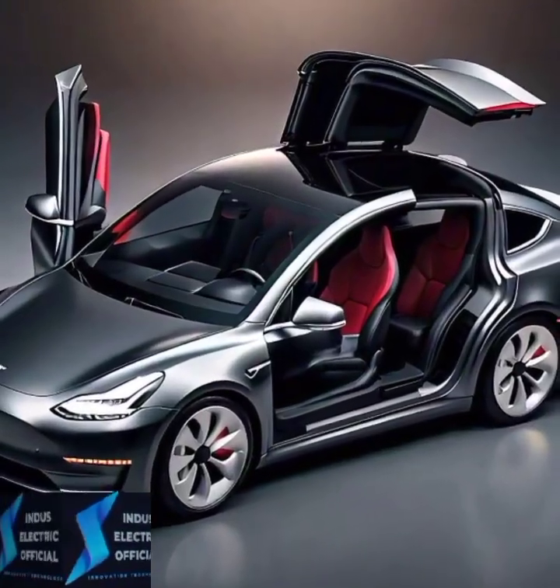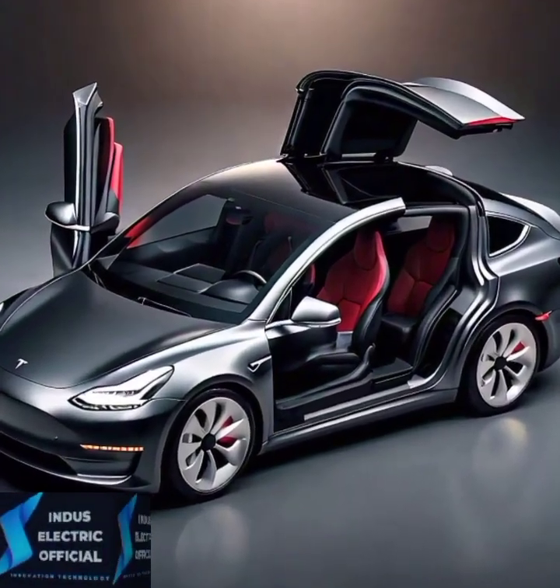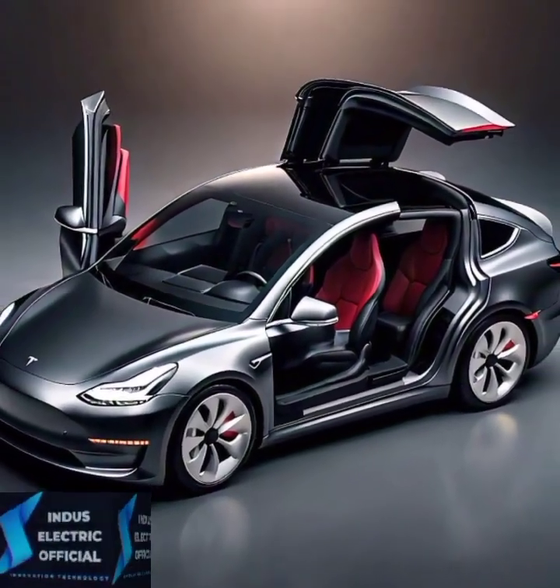Tesla's Autopilot feature is a standout, offering semi-autonomous driving that's hard to beat. From automatic lane changes to adaptive cruise control, it's a glimpse into the future.